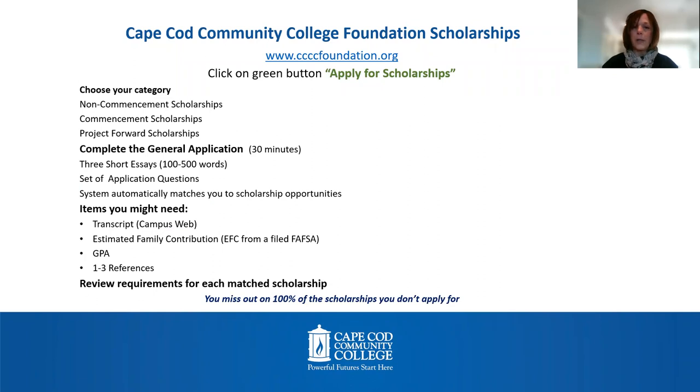You're going to complete the general application, which will take about 30 minutes. There are three short essay questions, and then you complete a series of additional application questions. When you are done with the general application, the system will automatically match you to scholarship opportunities that are right for you.